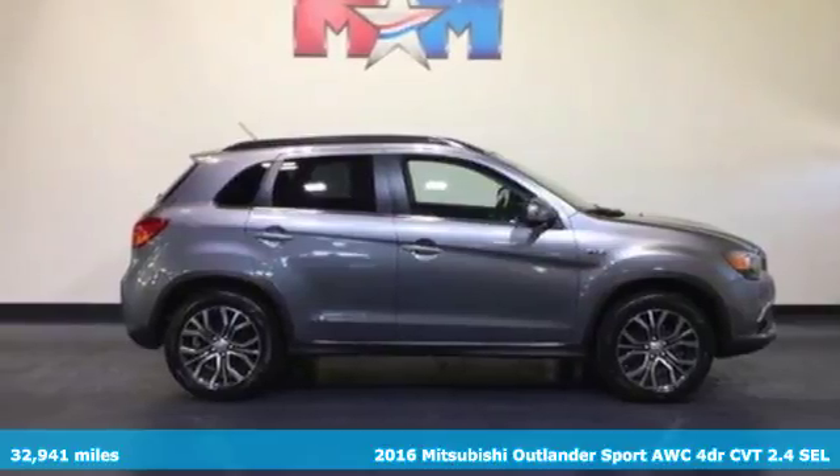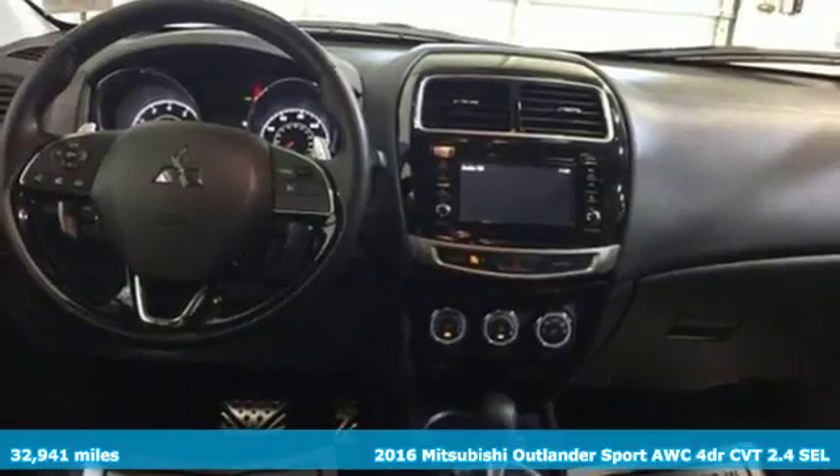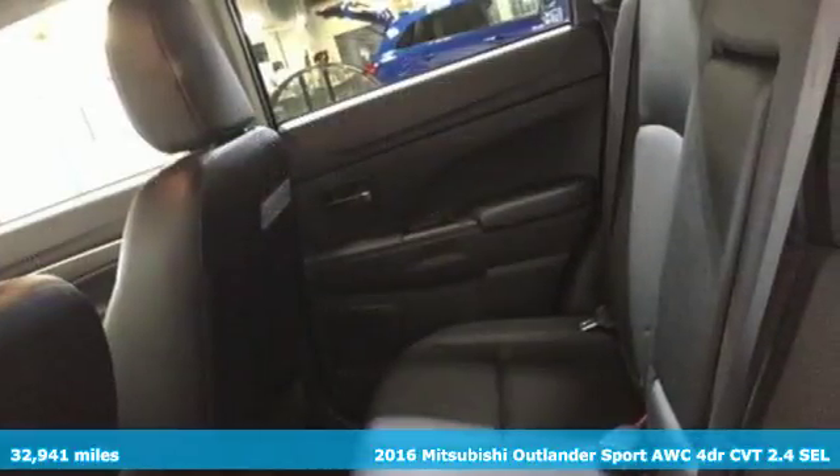It's a 2016 Mitsubishi Outlander Sport. With amazing comfort and power, the Outlander Sport is capable of whisking you and your friends away on weekend adventures you wish would never end.